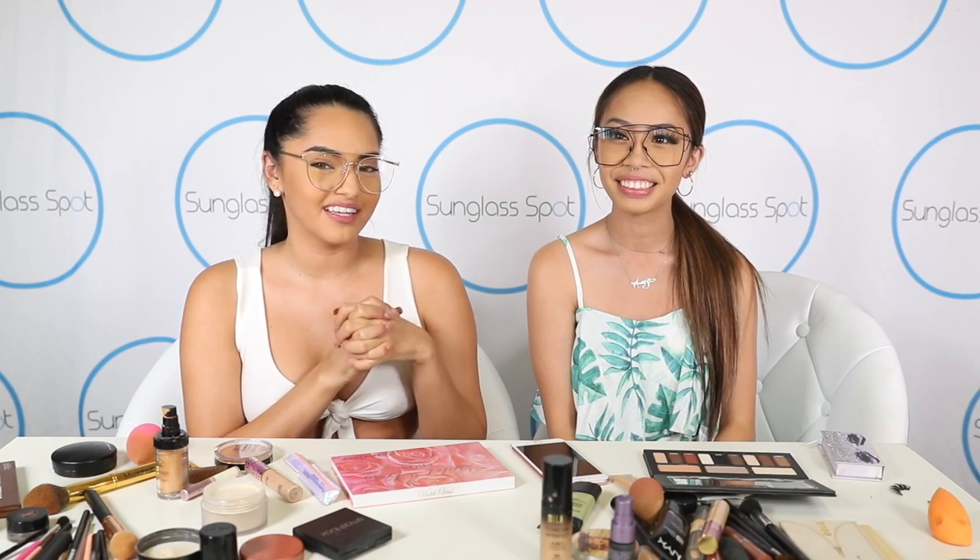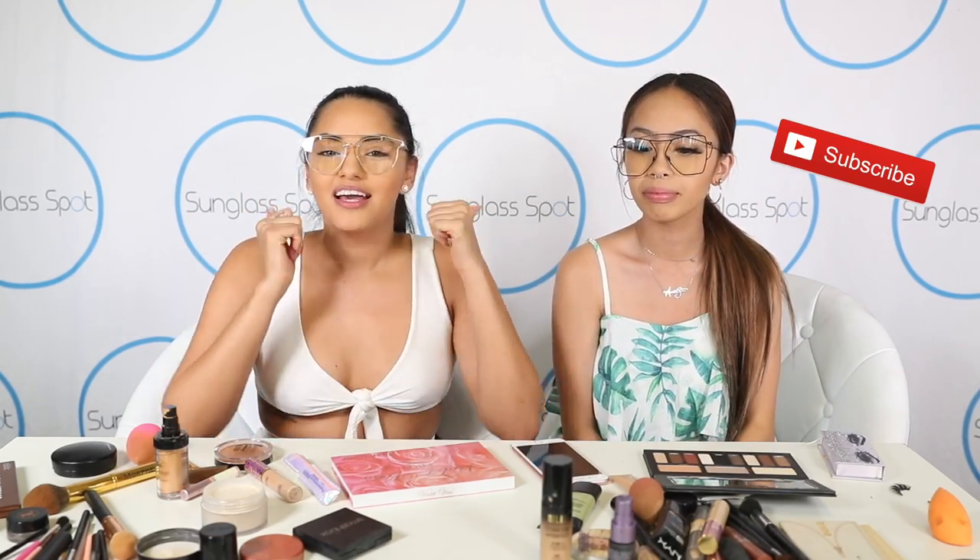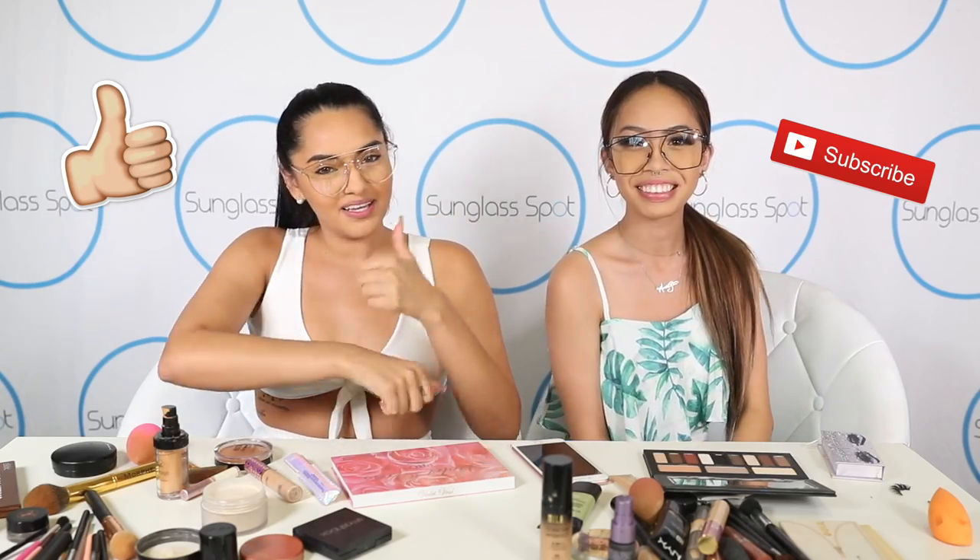I hope you guys liked our 5-minute makeup challenge — it was really difficult. I didn't get anywhere, obviously. Same. But we tried our best. I don't have any makeup on this side, but this is my good side anyway. Don't forget to subscribe and give us a thumbs up. See you next time. Bye!